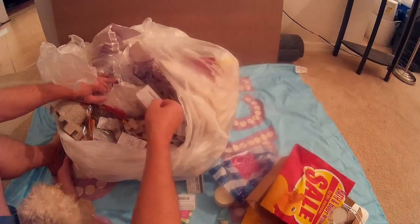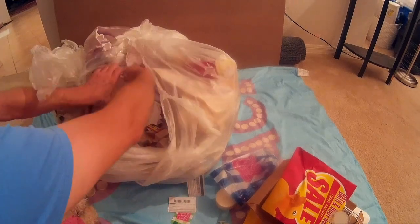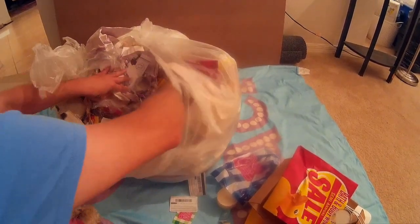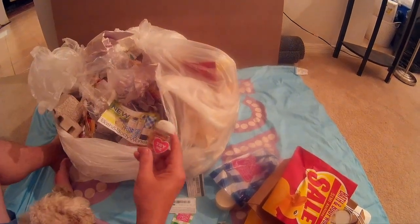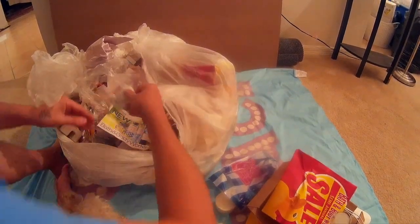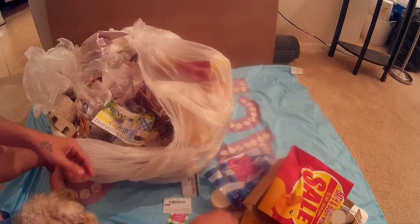We went through a bunch of these gift cards the other day and nothing. I'm still going through the Ulta ones, but I've already gone through all the Bath and Body Works ones. There's a lot of them too, and there's no money — not even a penny. That one's got a little bit; just save that one and we'll use the rest.